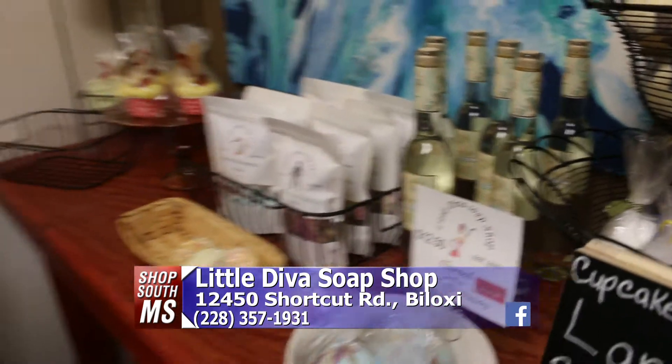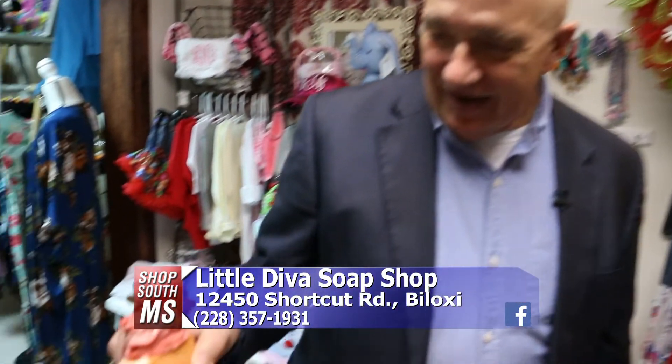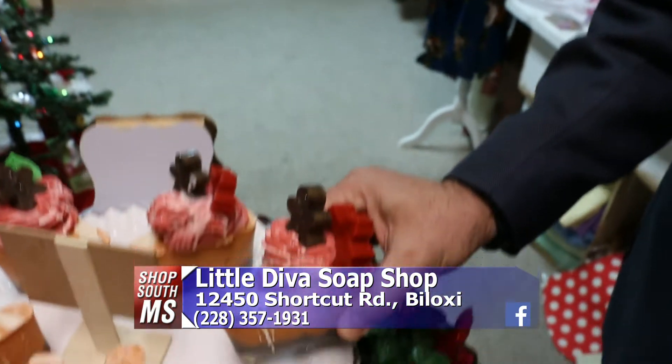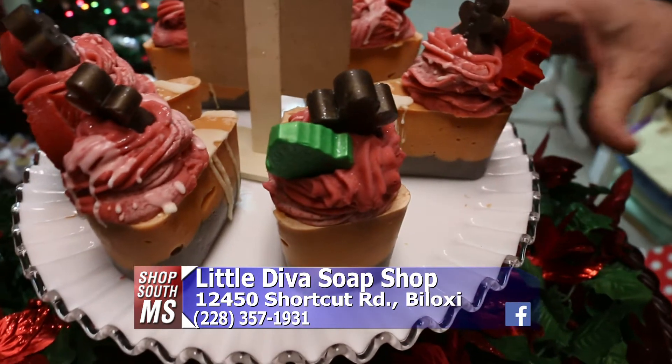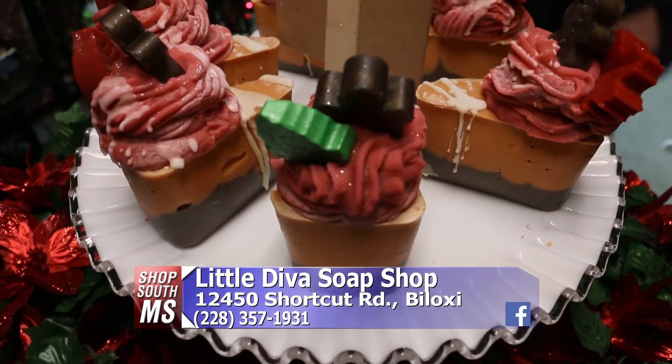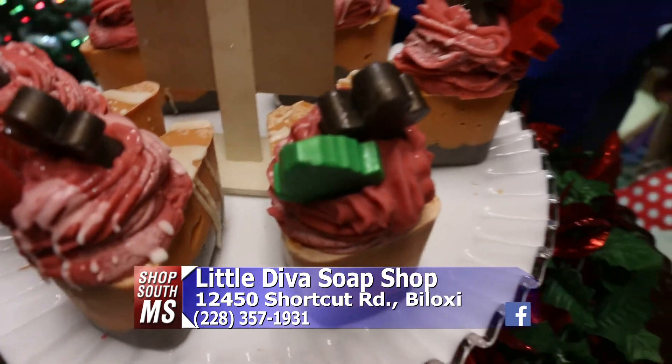You have quite a creative eye here. Look at that — that's all soap. That's a soap cake. Do not eat it! You know there's going to be some child out there saying 'let me wash your mouth out with soap.'